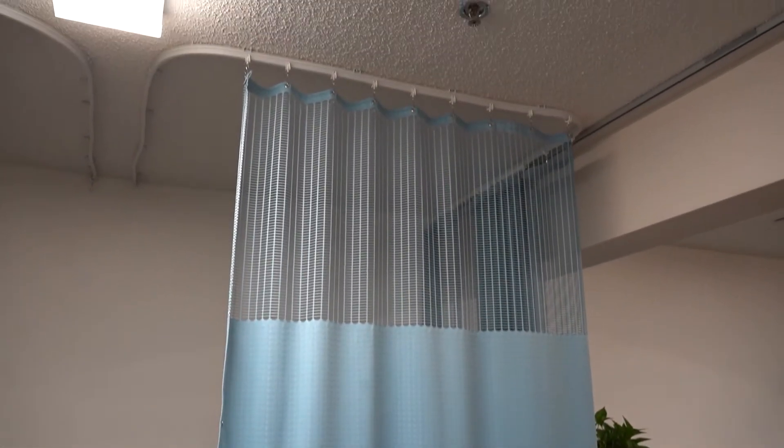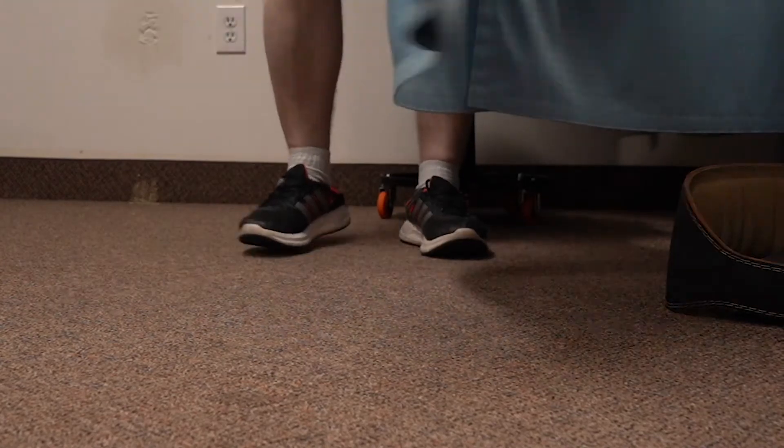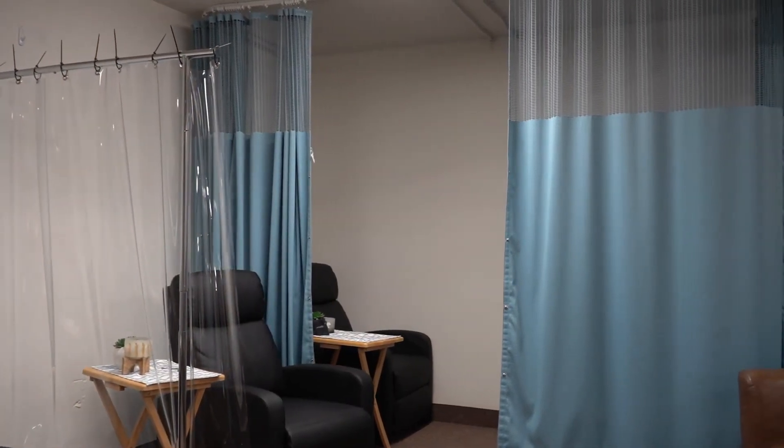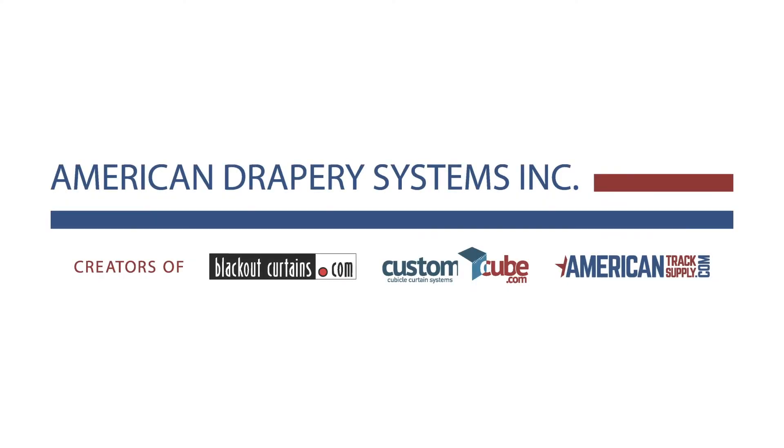Enter these amazing cube curtains that on their track work really, really well — it opens up the space and closes off the space. These things were perfect for me for my gym.